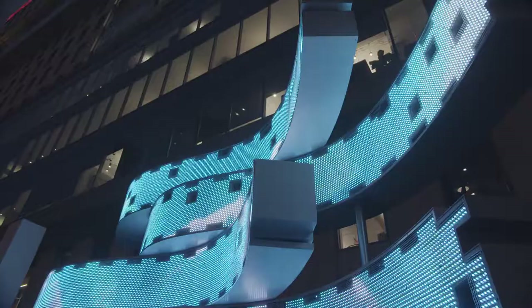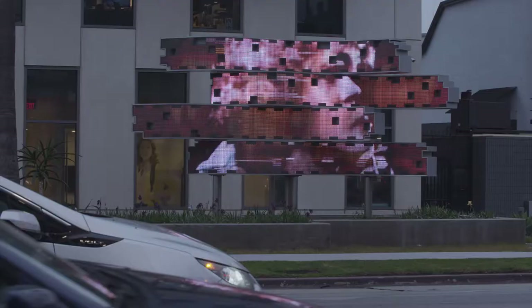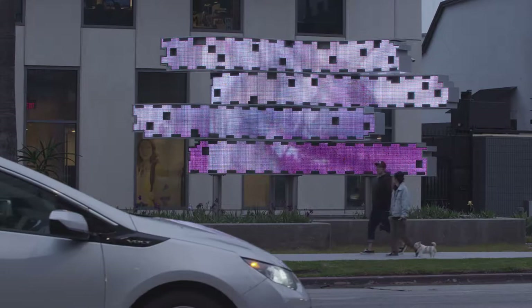These original footages were analog and digitally distorted to create colorful abstract sequences that refer to the digital future while looking back at the history of the film industry's technological evolution.